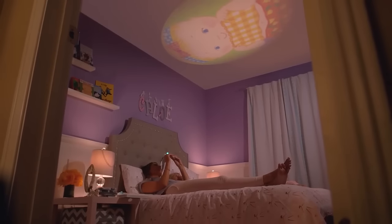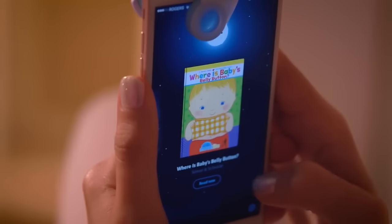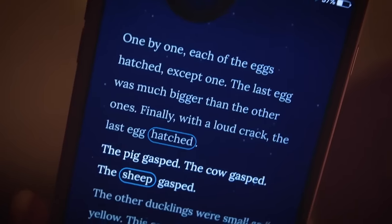Reading has become a lot more exciting in our house because of Moonlight. It uses the flashlight from your mobile phone to project images from a small story reel onto your ceiling or wall. All of the words to the story appear on the screen of your phone.